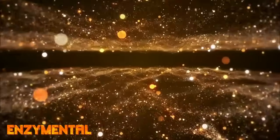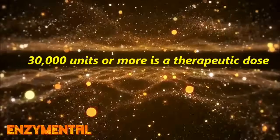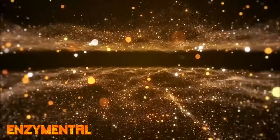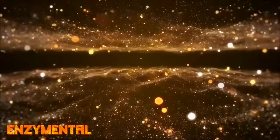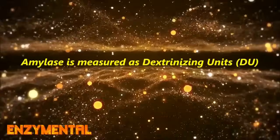A therapeutic amount of amylase would be at least 30,000 units per serving, if not more. Remember that enzymes are not measured in milligrams but rather units of potency. For amylase, those units are dextrinizing units, which is often abbreviated as DU.